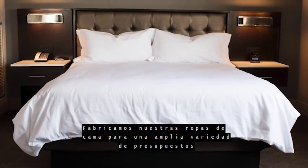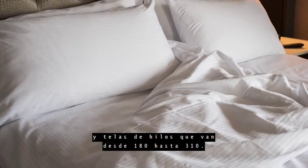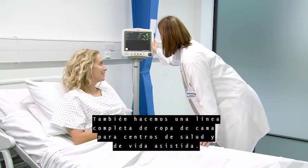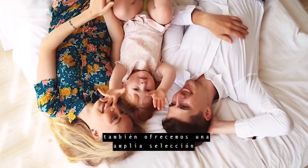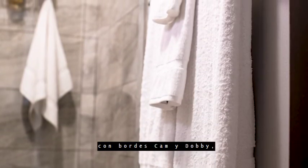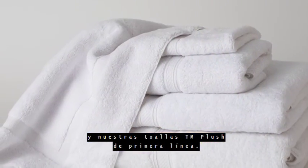We manufacture our bed linens for a wide variety of budgets and tastes ranging from $180 up to $310. We also make a full line of linens for health care and assisted living facilities. In addition to bed linens, we also offer a diverse selection of white and beige towels featuring cam and dobby borders, pool towels, and our top of the line TM plush towels.